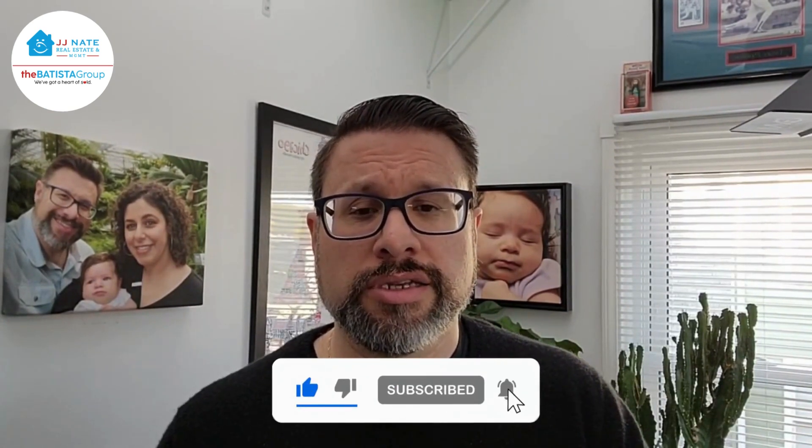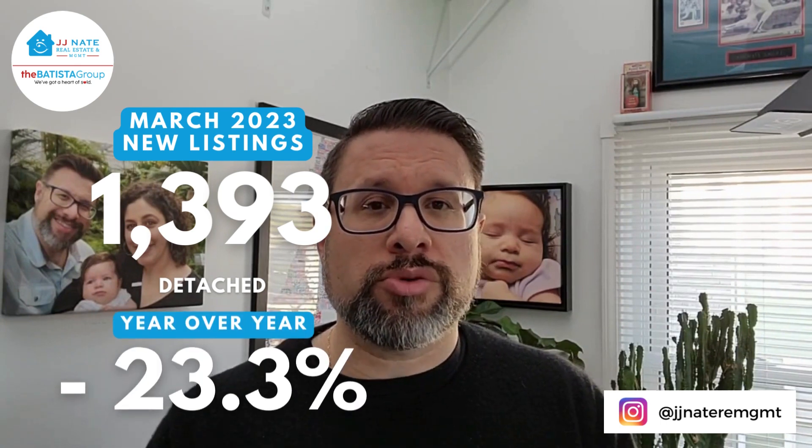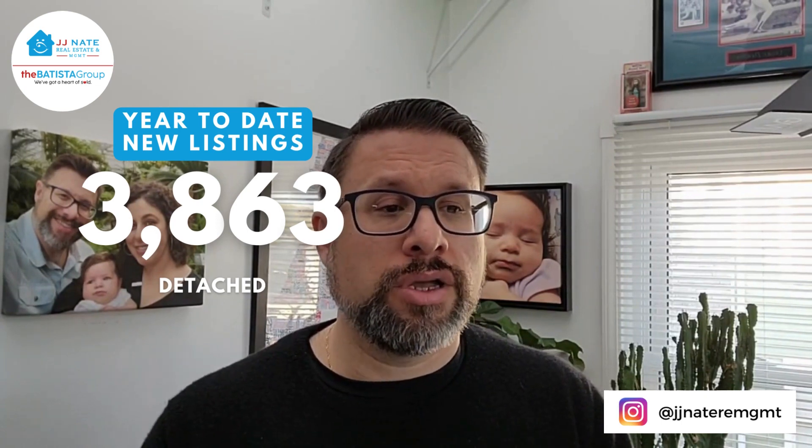We can certainly share data about the attached market — condos and townhomes — but let's look at detached single-family homes. New listings for the month of March wrapped up at 1,393, down 23.3% comparing this March to last March. Year-to-date: 3,863, down 11.8% year-over-year.